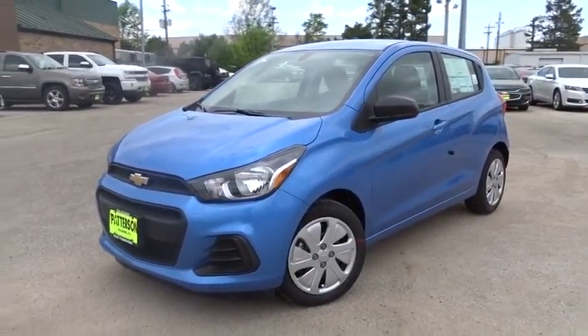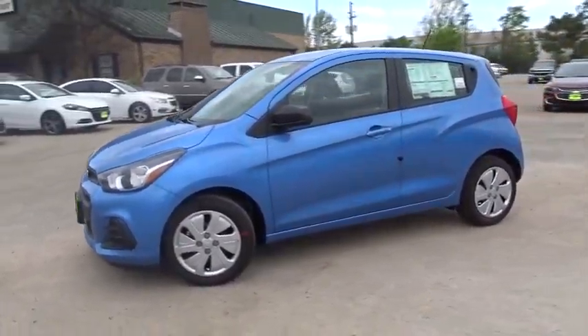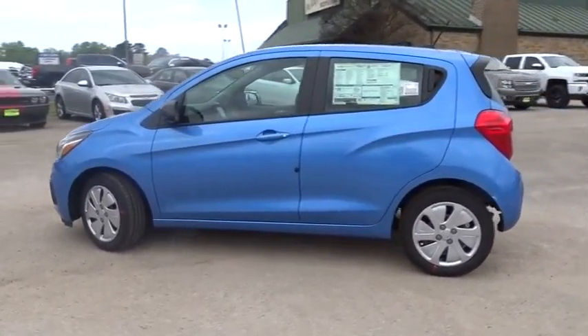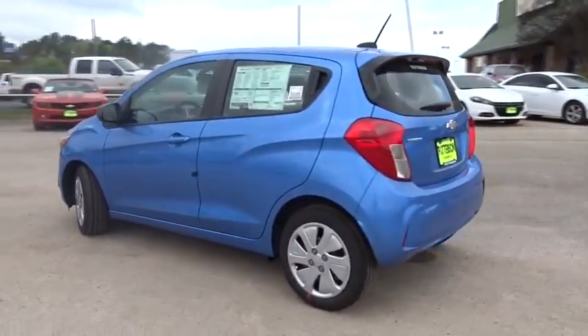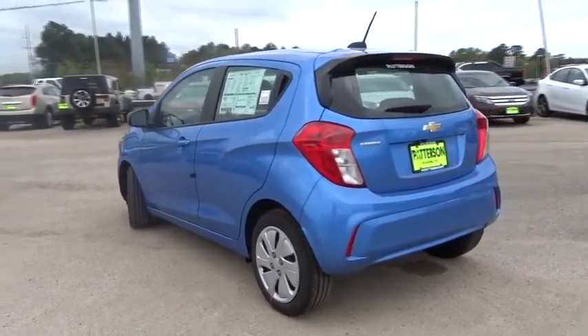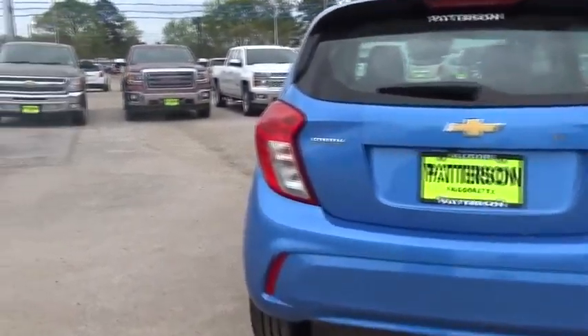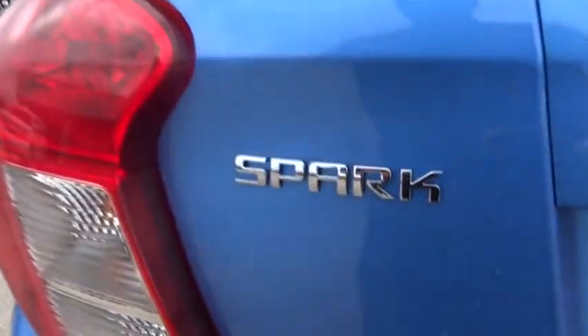2016 Chevy Spark — Chevrolet's first mini car — offers effortless driving on congested highways and roads with excellent fuel economy. Here are some of this vehicle's great options: stability control, backup camera, anti-lock braking system, driver airbag, power steering, adjustable